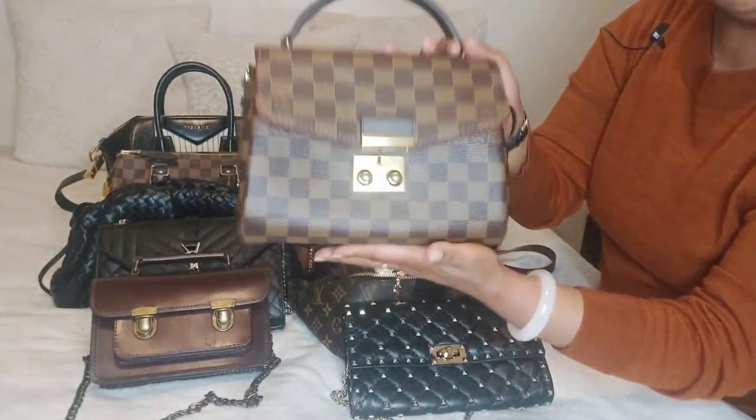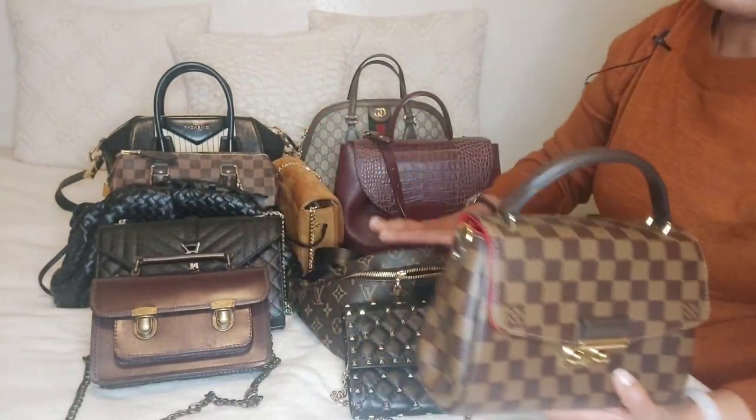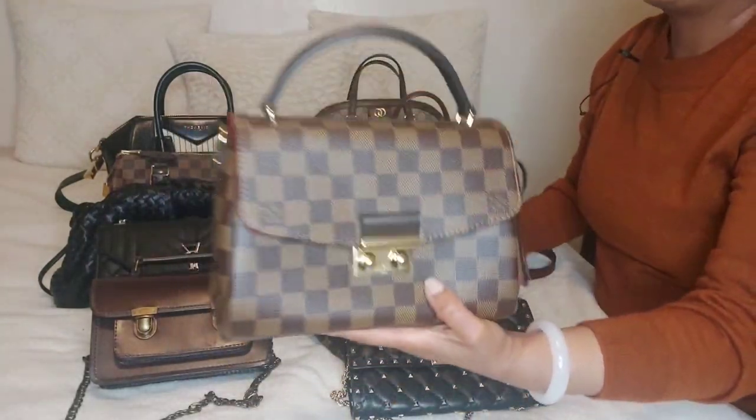Other than that, I would give this bag 5 out of 5 because it is my favorite bag from Louis Vuitton. I do like the Bom bag, don't get me wrong, but this is my favorite as far as structure and style. This is something for me.